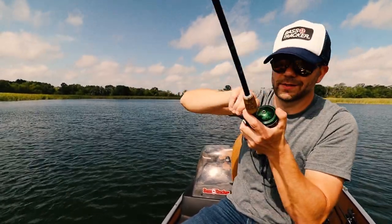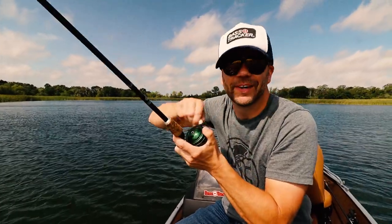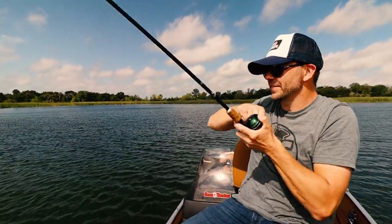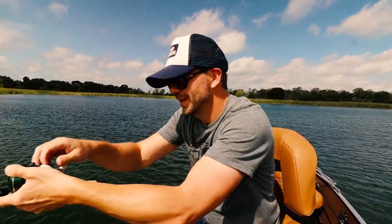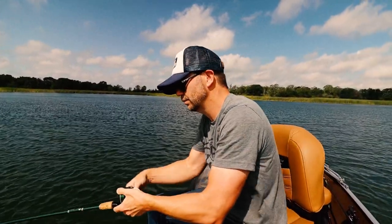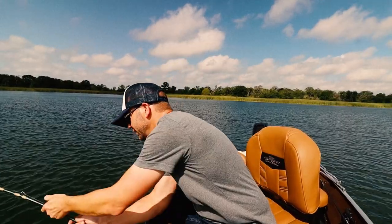Got one! Whoo-hoo! Silver minnow — or gold minnow, that is. Oh, that's a nice fish! Come on, buddy. I figured out the key: I had to slow that thing way the heck down. I was fishing it way too fast. Let's get him in.